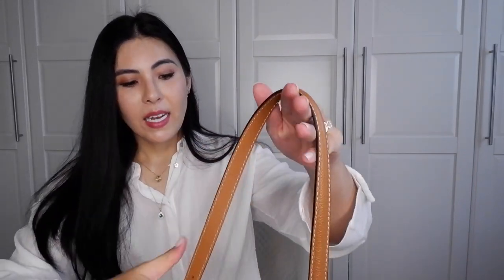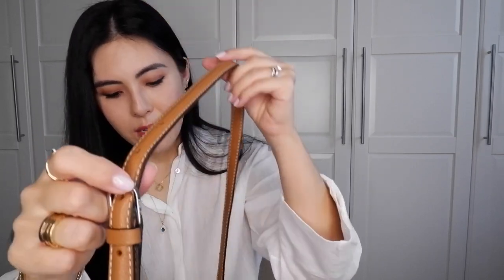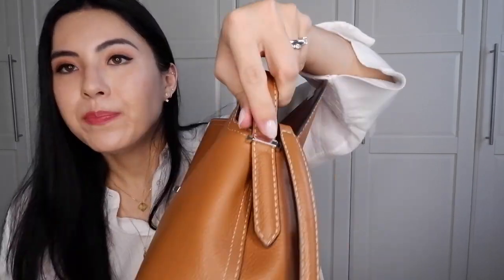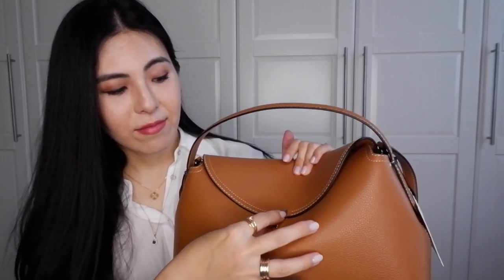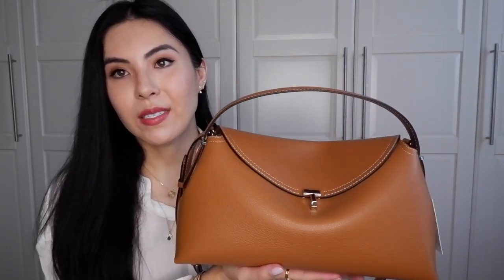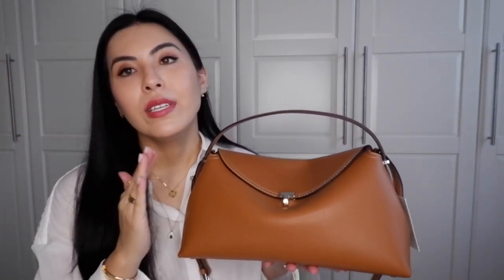It has a detachable crossbody and shoulder strap with five adjustment holes. I placed the strap on the middle hole, which is the perfect shoulder strap length for me. The strap attaches from the inside of the bag, while the top handle is attached on the outside. The quality is genuinely amazing — I'm really impressed by how good it is.